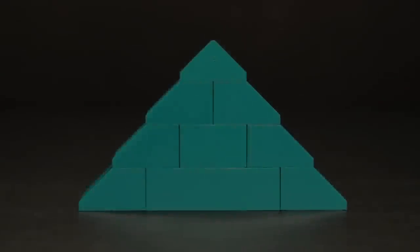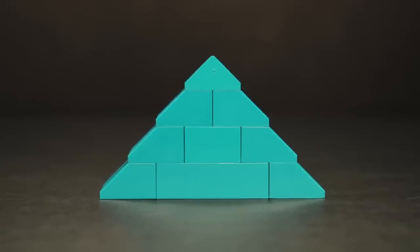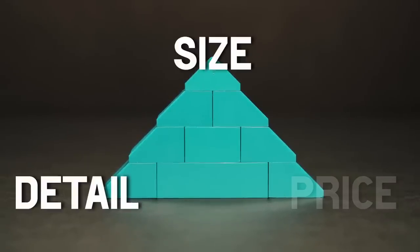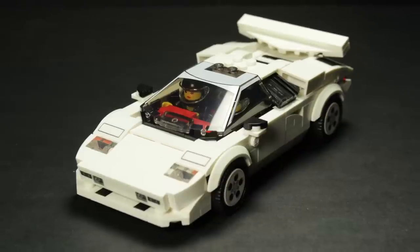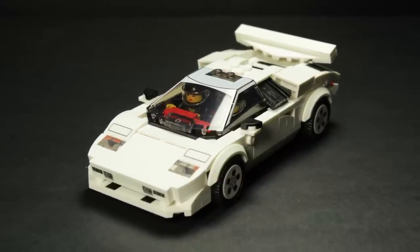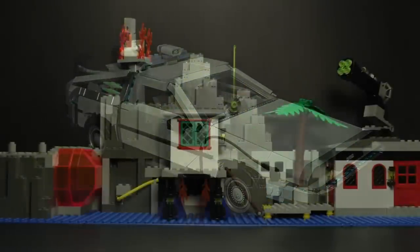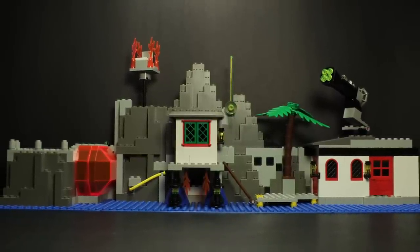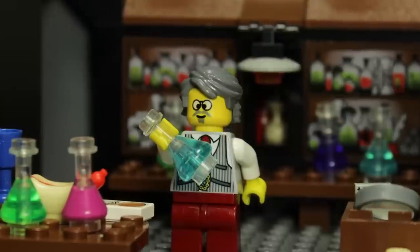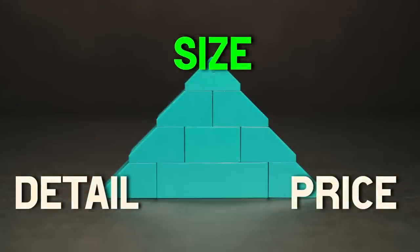I feel like the design choices of LEGO sets can be represented with a triangle, with each point representing a factor in realizing the model: size, detail, and price. From those three, you can pick any two that the set would prioritize at the expense of the other. In the case of the Mystic Mountain Timelab, size was the obvious priority, with detail and price taking somewhat of a backseat. It's not an exact science, and even though I feel this set prioritizes one point of the triangle, I don't think it entirely slumps on price or detail — it just makes some concessions.